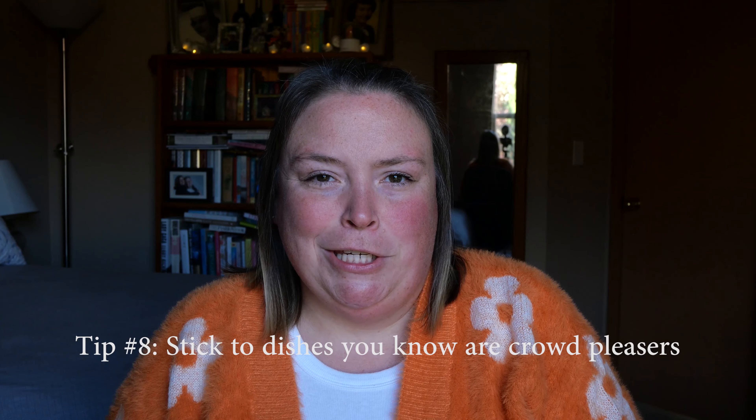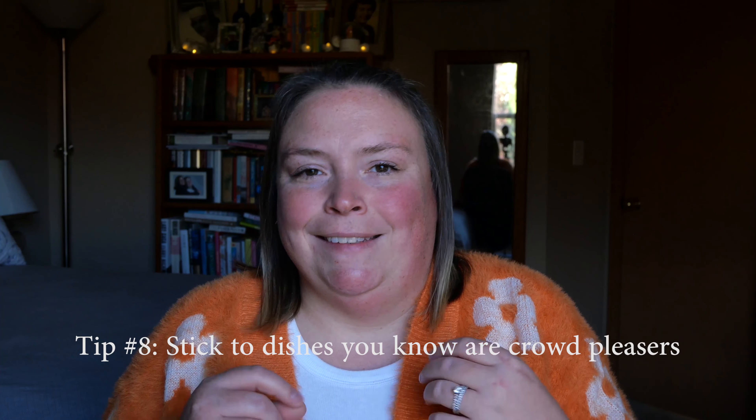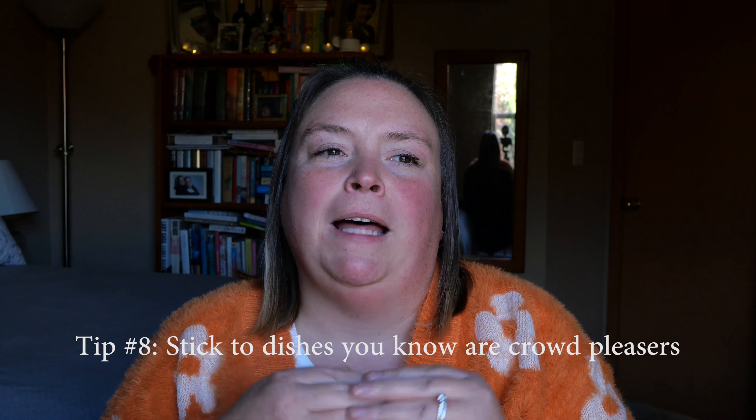Tip number eight is to stick to dishes that you know are crowd pleasers. Thanksgiving is not a time to get experimental in the kitchen. People have memories tied to food at Thanksgiving — maybe they don't want a weird twist on their mac and cheese or a different sweet potato recipe. They want what they want and they like what they like. So keep it simple and stick with dishes you know people will love and want to eat year after year.